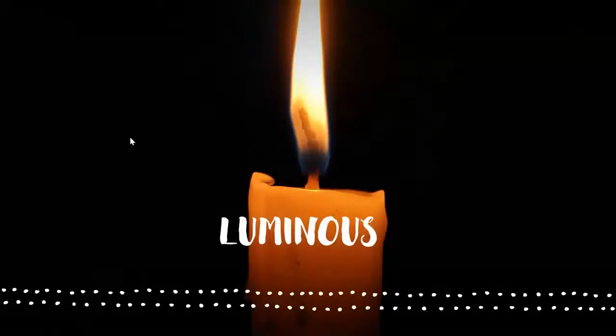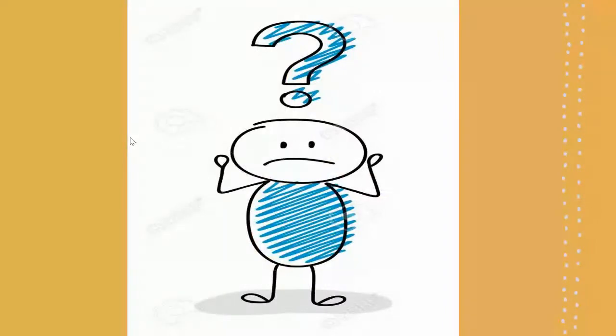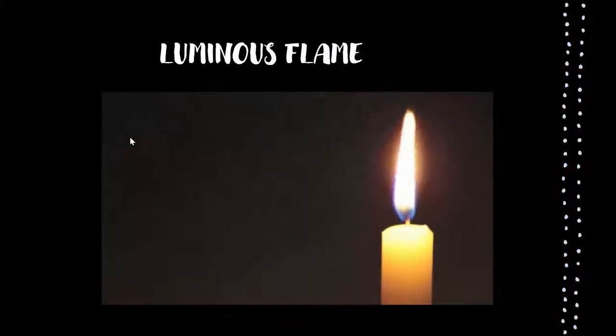So what is luminous and non-luminous flame? Luminous flame appears reddish orange because there is an insignificant supply of air. A luminous flame is a burning flame which is brightly visible, and much of its output is in the form of visible light.